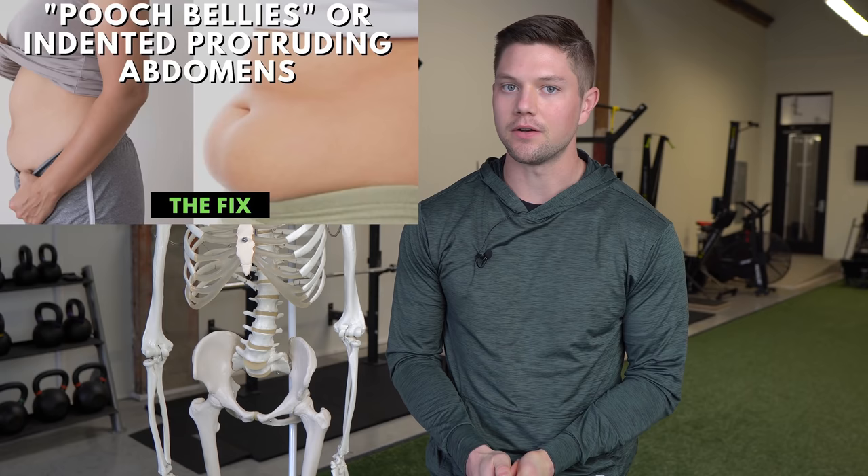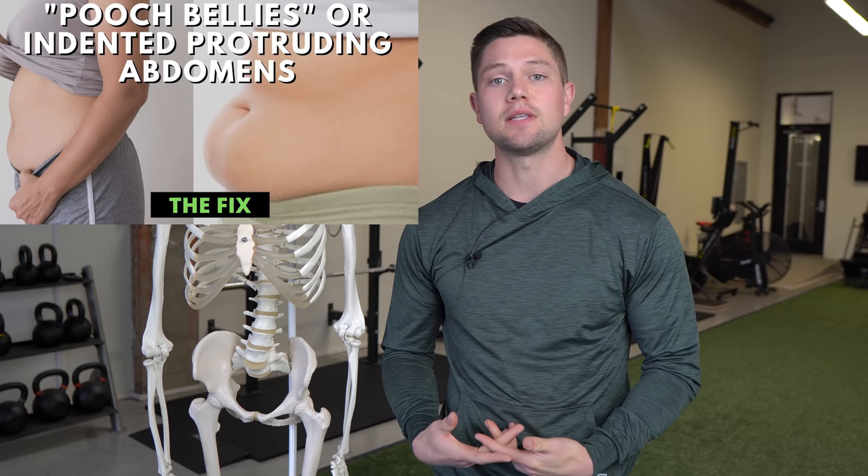I want to make a follow-up on my popular video about pooch bellies or indented abdomens that protrude out. I've been getting a ton of questions about this recently, so I went to check it and it has hundreds of thousands of views. I figured I should probably address this at this point because it's been a year and there are some things in that video I wish I would have said. It's helped a lot of people, so if you haven't seen it, go check it out.